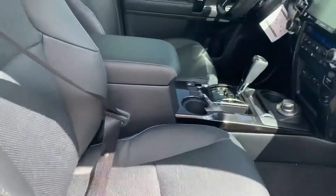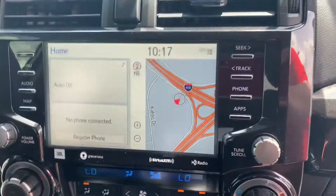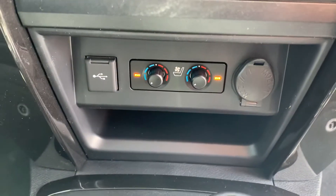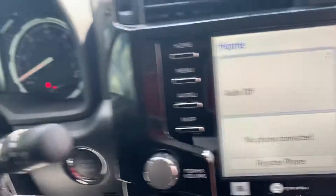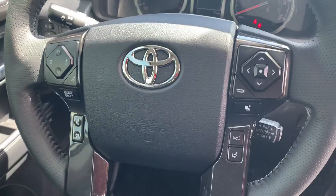Dual power seats, everything's blacked out, piano black inside. Navigation, heated and air-conditioned seats, Apple CarPlay. Vehicle's got seven miles on it. You can see all the controls for the steering wheel.